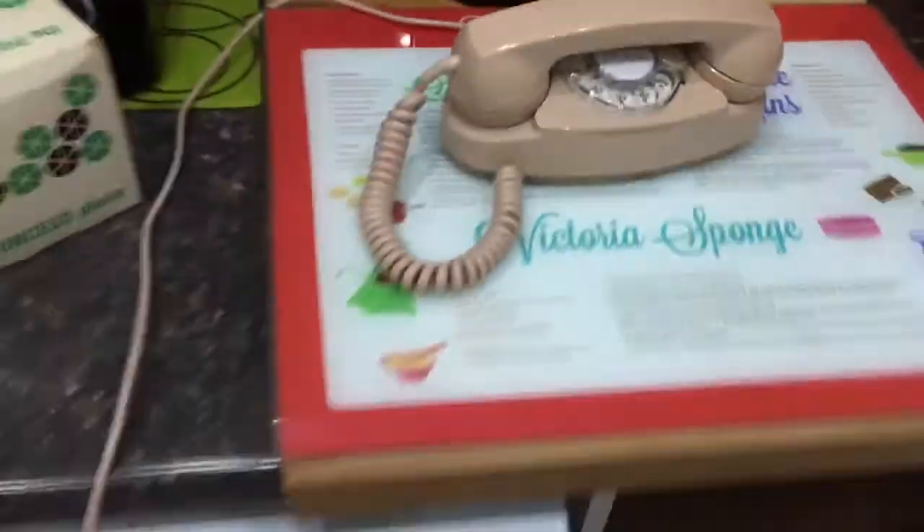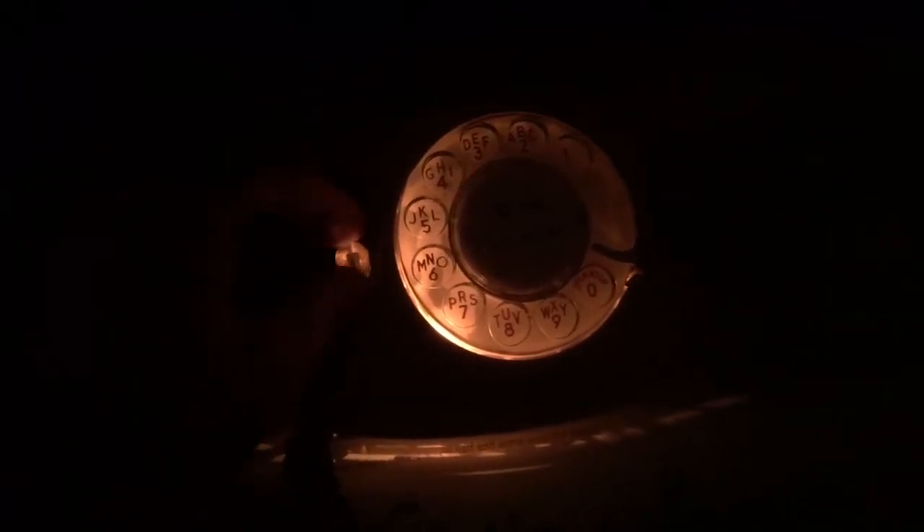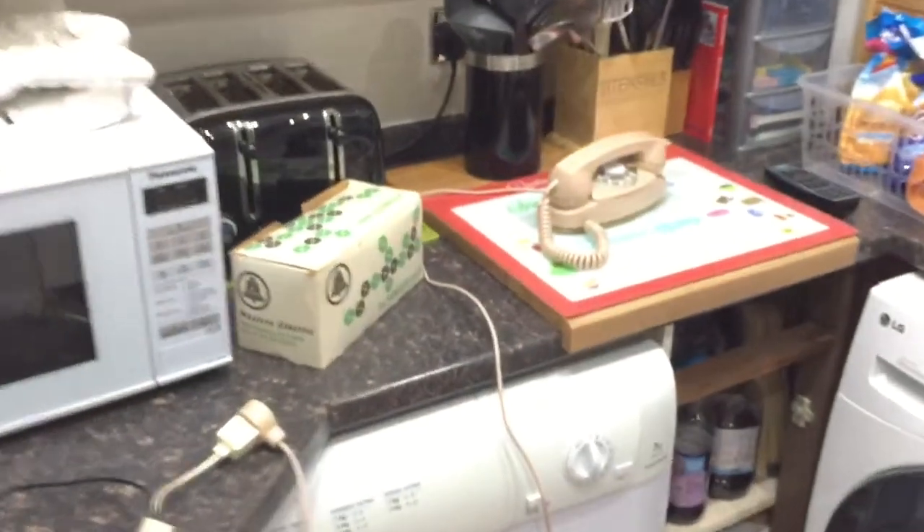I'll turn the lights off and show you the light features. In the normal setting, when you lift the handset the dial light comes on — it's very bright, probably not showing up as bright on camera as it is in real life. There's the switch hook that lights up too. I'll dial this number so you can see me dialing it in the dark — it'll be busy since it's the number for this phone. There's plenty of light there to see. When it's hung up and you switch it to the other setting, you can just see the little nightlight, which shows up quite bright in a dark room.